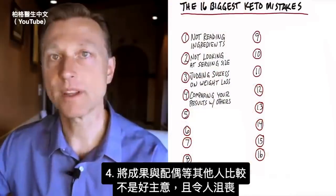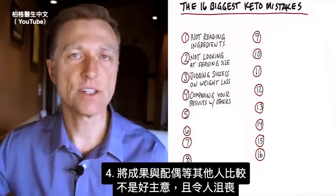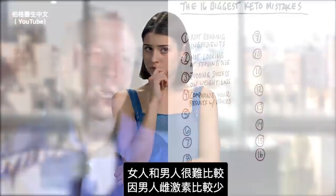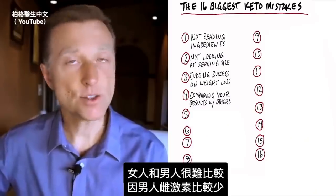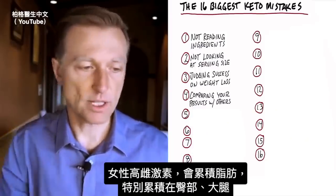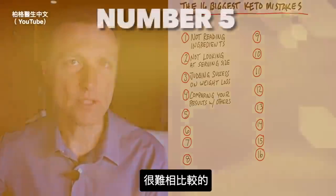Number four: comparing your results with others, like your spouse — not a good idea. It's very discouraging, especially if you're a woman comparing weight loss to men, because men don't have as much estrogen. Women have estrogen, which creates fat especially around the hips, buttocks, and thighs. So you can't really do a good comparison.